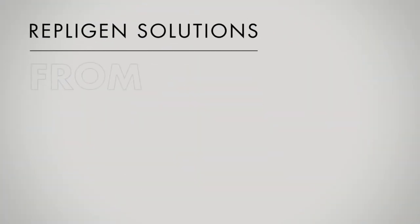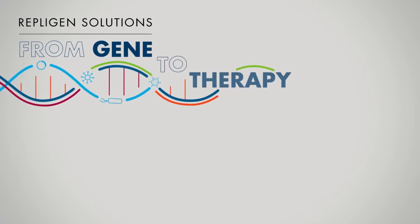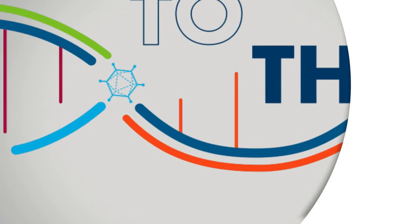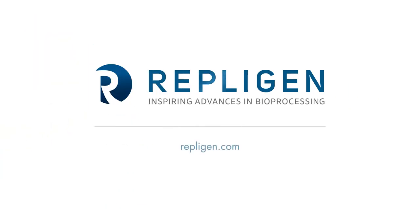Repligen products offer unique solutions to address the gene therapy needs and challenges existing in the market today. We want to help you develop and optimize a scalable process from gene to therapy.